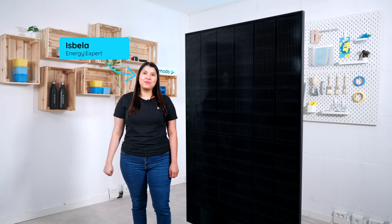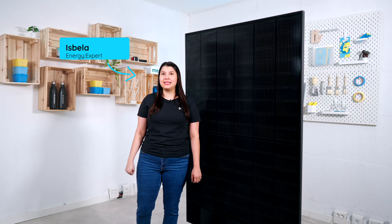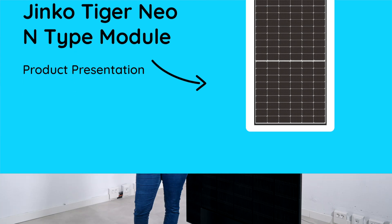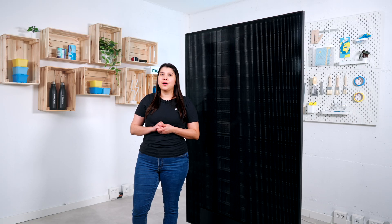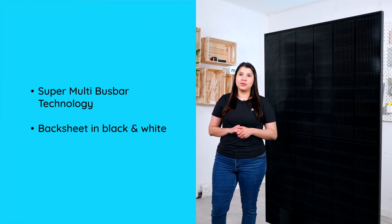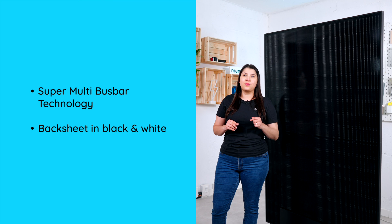Hello everybody, I'm Isabella from Memoto and today I will be presenting the new Jinko Tiger Neo N-Ti model. We have the version for 425 watts to 440 watts with a positive power tolerance of 3%. This model has a super multi busbar technology which improves the power output.